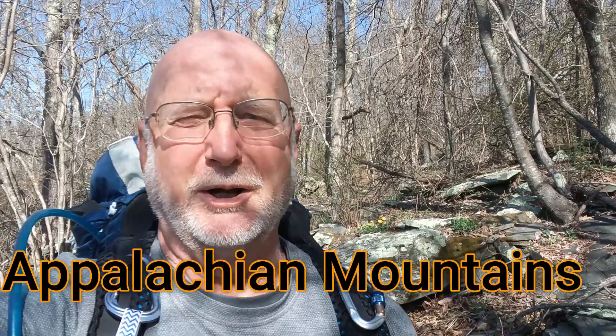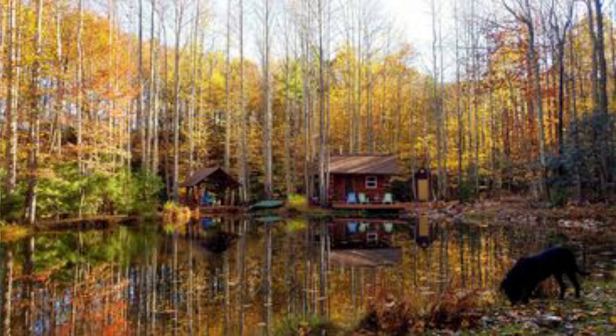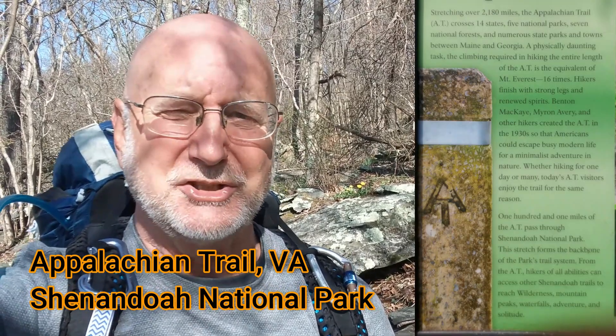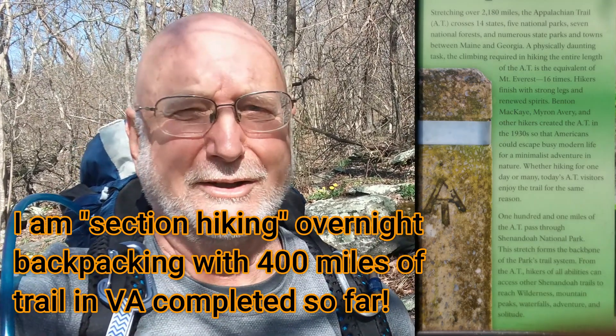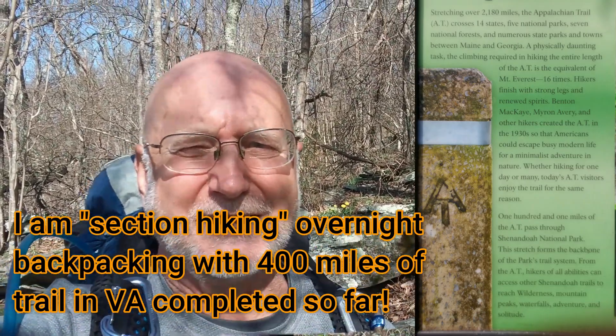You frequently hear me talking about how I live in the Appalachian Mountains, and I really identify with the Appalachian Mountains. In fact, I built a house at 2,700 feet with views in the Appalachian Mountains, and even built a log cabin with trees that I cut down myself and hand-peeled the bark. So today I'm actually on the Appalachian Trail in Virginia in Shenandoah National Park, and I'm going to show you some things about the Appalachian Trail.